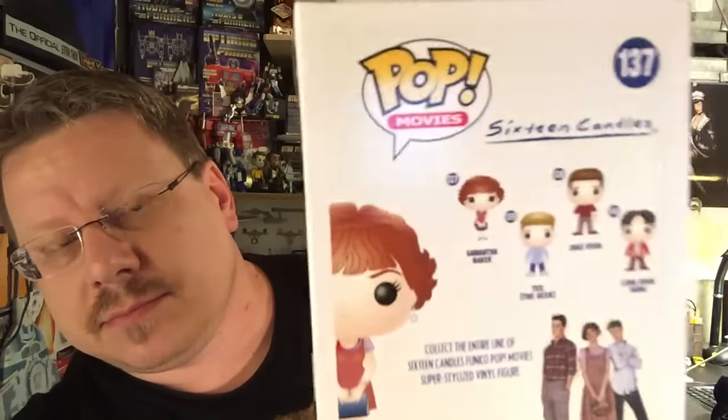We got a Funko Pop — Samantha Baker from 16 Candles. There are some of the other characters you can get from the 16 Candles collection, I guess. That's interesting. I don't know who would want that.